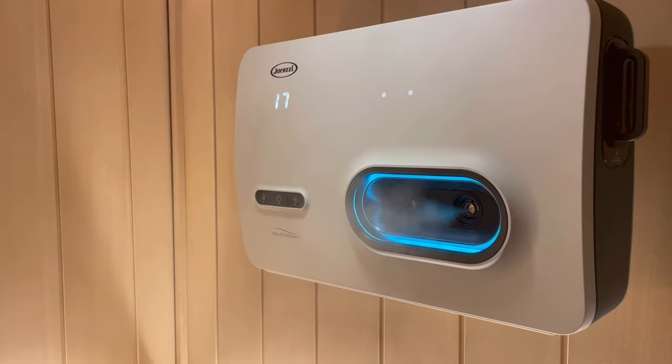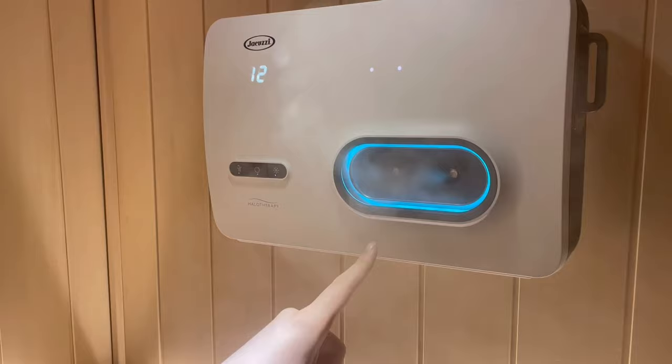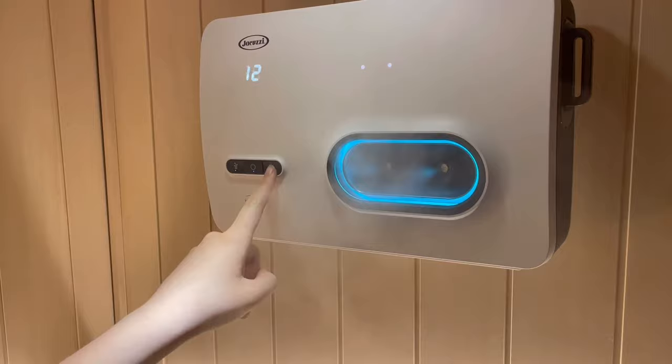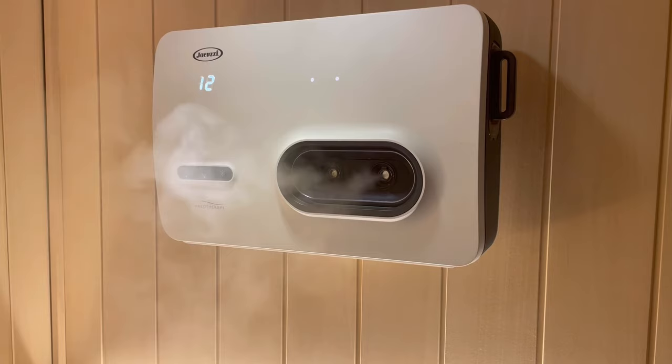The button on the right is the emotive light mode. We have three different modes. The first is breathing mode, which automatically defaults when your session starts. The second is the on mode, and the third is the off mode. You just continue to press through the emotive light buttons to cycle through whichever one you want, and the indicator will change accordingly.